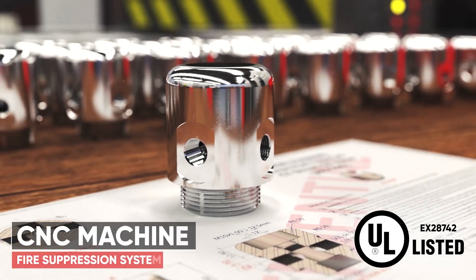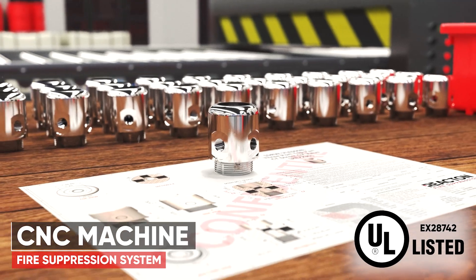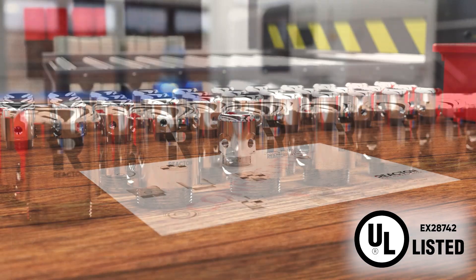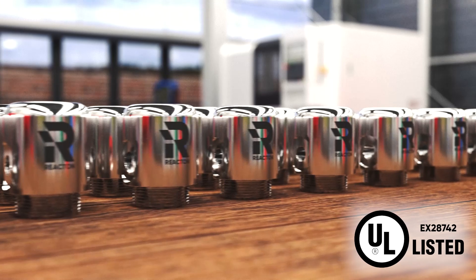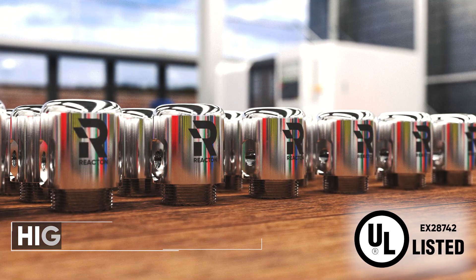CNC machines create components of an almost endless variety all over the world. Manufacturing processes with advanced machinery must be able to be relied on to consistently deliver on time, every time. Businesses that suffer a total machine loss typically never reopen from the downtime, lost contracts, and costs associated with a fire.